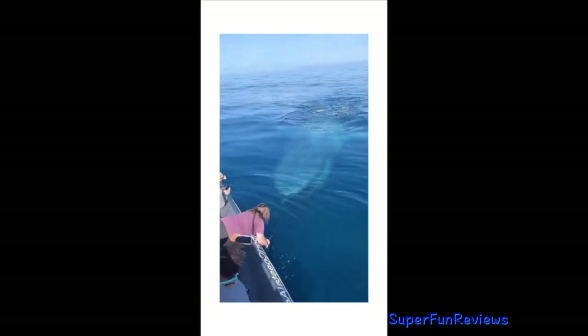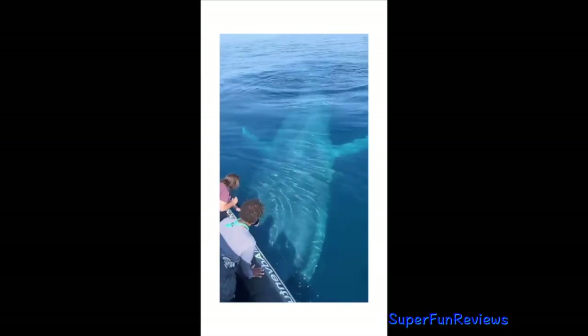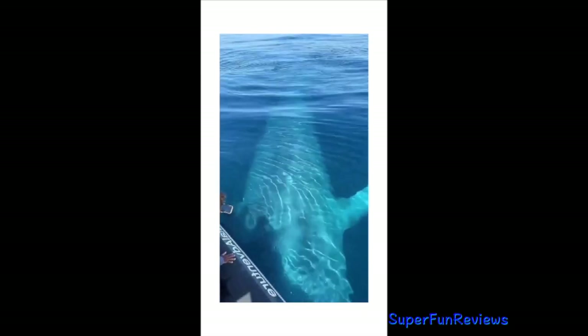After a gestation of about 12 months, one calf about 8 metres in length is born in temperate waters.